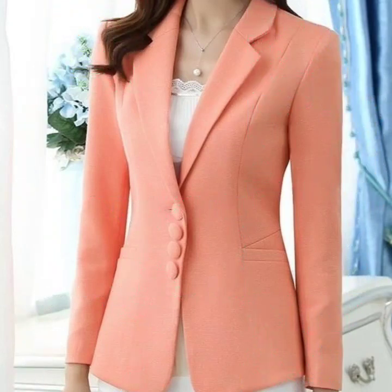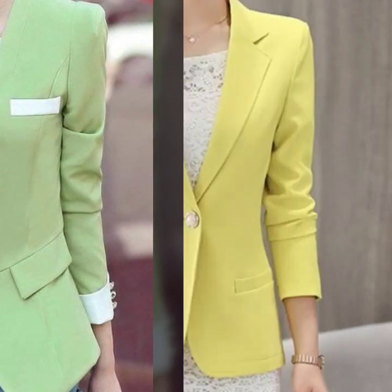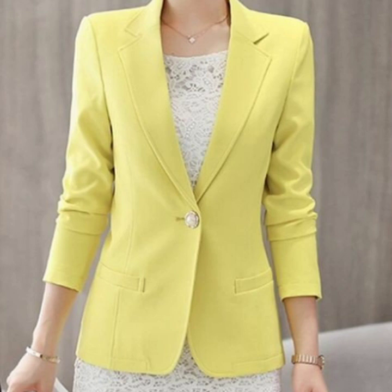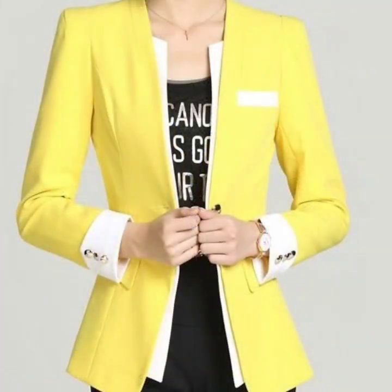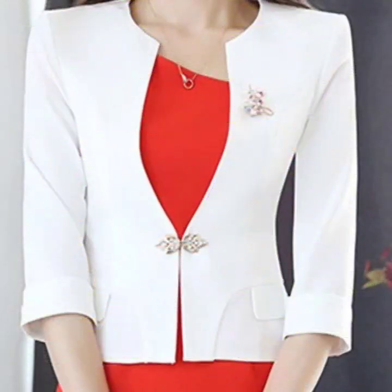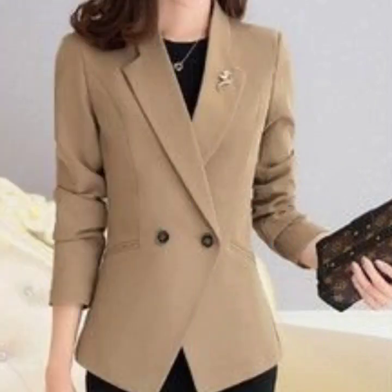If you're loving these beautiful blazer designs, please do like my video. Subscribe to my channel if you have not subscribed yet, and if you have subscribed, please also click the bell icon. After clicking the bell icon, you will get notifications of all of my videos and you will never miss any video or any collection on my channel.